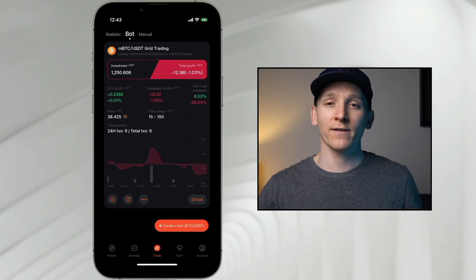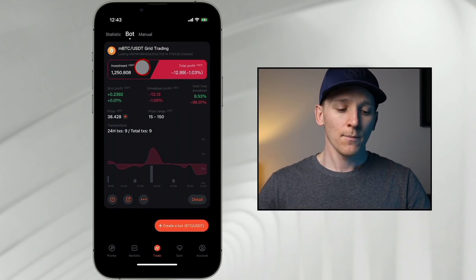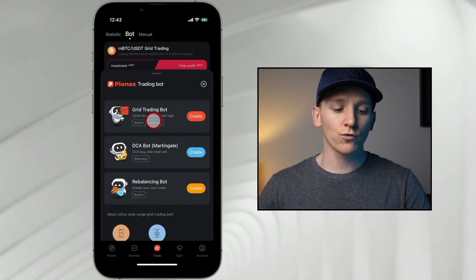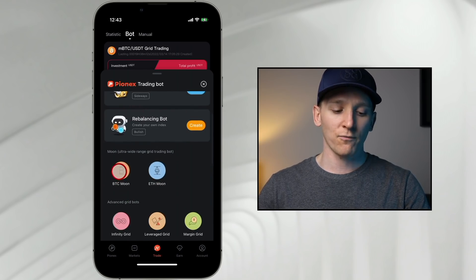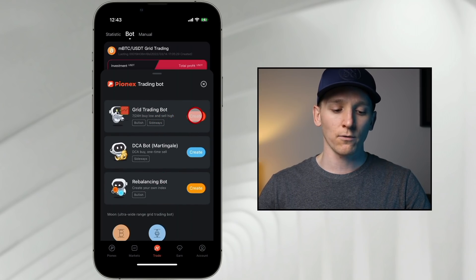There are three main ways to set up grid bots on Pynex: an automated way letting the system do it all for you; a manual way, which is more hands-on; and the third way called a Moon bot, which uses what they consider a better long-term strategy for this type of trading bot. To set up a new bot, come to 'Create a Bot.' You'll see Grid Trading Bot as the main option, and below that BTC and ETH Moon bots.